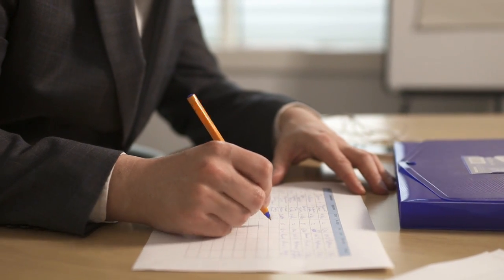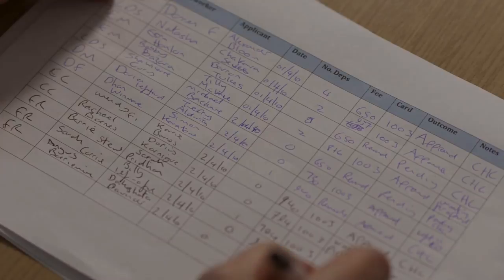The problem we were facing is keeping track of all of those documents and updating the lawyers as to the status of each of those cases at any moment. We were working on paper spreadsheets and I would have to look through spreadsheets to find out what was going on with each of those cases.